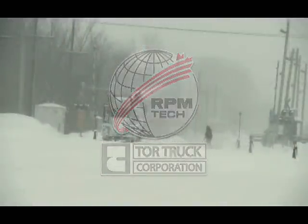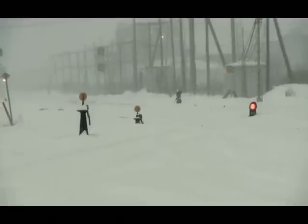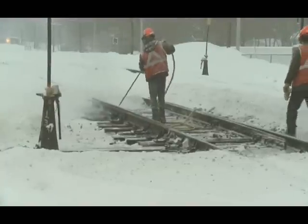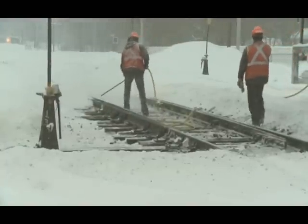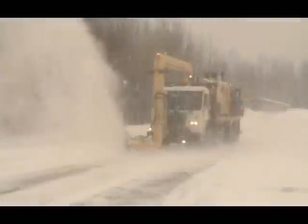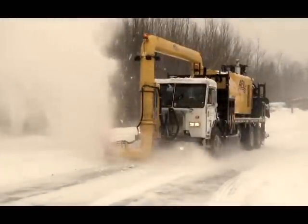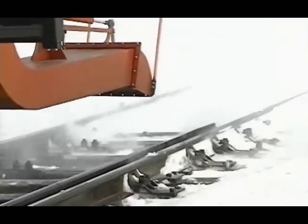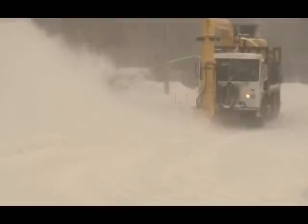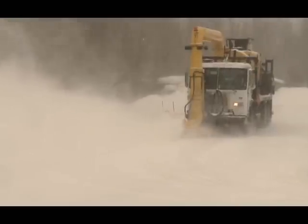Rail companies need to come to grips with the annual challenge of running trains in freezing conditions and during major snowfalls, all while keeping expenses down. The AF1 cold air blower system from RPM Tech is the ideal solution for clearing rapidly accumulating snow, ice and hard pack snow from tracks, third rails, switches and even loading platforms in some cases, and do so safely.